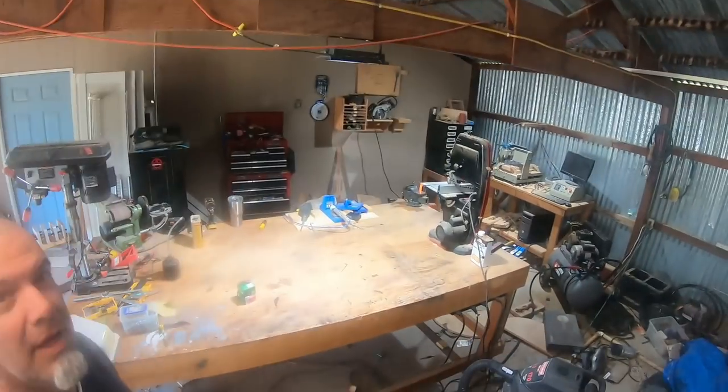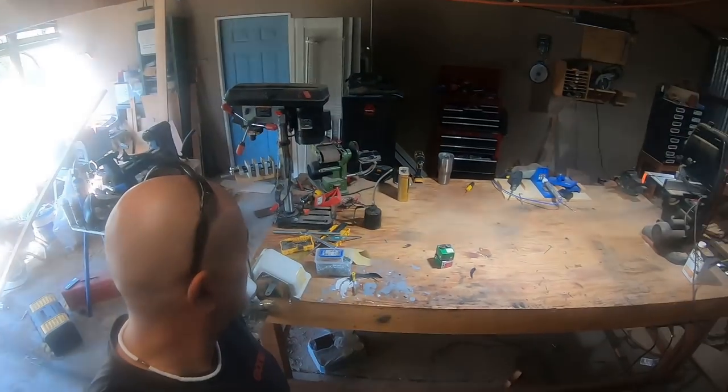That was day two of our garage cleaning efforts and I've made zero progress because I only did it for about an hour yesterday. But we did get the table pretty well cleaned off, which is really nice. I'm quite a bit more motivated.